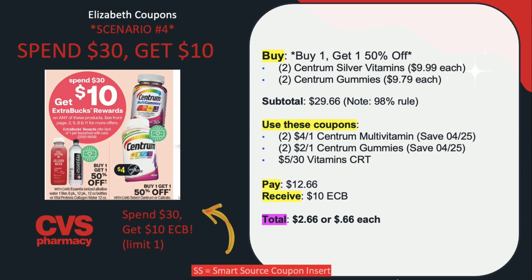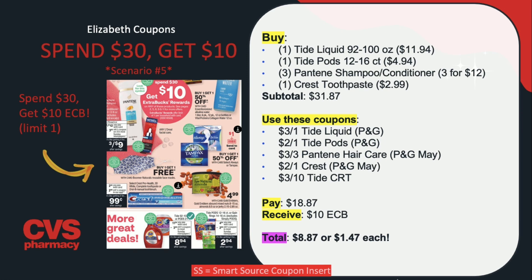Now on to our last scenario, which includes shampoo, conditioner, and detergent. Buy one Tide liquid 92 to 100 ounce bottle for $11.94, one Tide pods 12 to 16 count for $4.94, three Pantene shampoo or conditioner for $3 for $12, and one Crest toothpaste for $2.99 — totaling $31.87. Use a $3 off one Tide liquid coupon from the P&G insert, a $2 off one Tide pods coupon, a $3 off three Pantene hair care from the P&G May insert, a $2 off one Crest from the same insert, and a $3 off $10 Tide CRT if you have it. You'll end up paying $18.87 but receiving back $10 in extra care bucks, making this $8.87 or $1.47 per product.